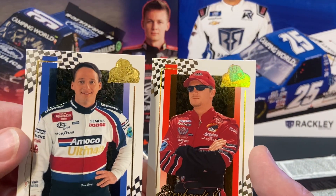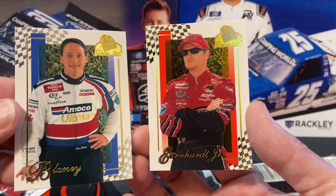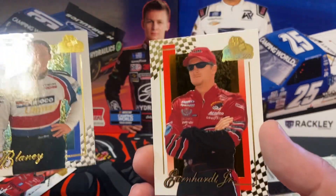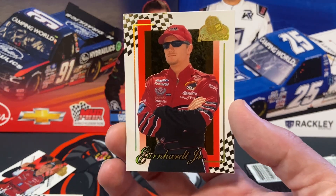Just check out the difference — I'll have to look up what parallel that is or what version it is, but it's pretty cool that it's a Dale Jr. parallel. Hope you all enjoyed!